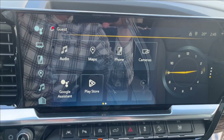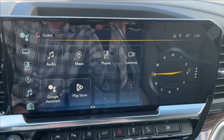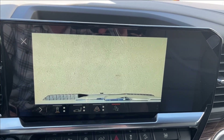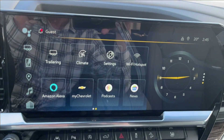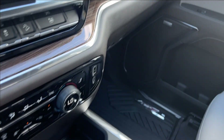And on to the infotainment system. Like I said, Apple CarPlay and Android Auto with built-in Google Assistant. You can also access your front, rear, and your 360 degree camera, as well as your trailer hitch camera. With your trailering app, it's all built-in — Amazon Alexa and Google Podcasts.